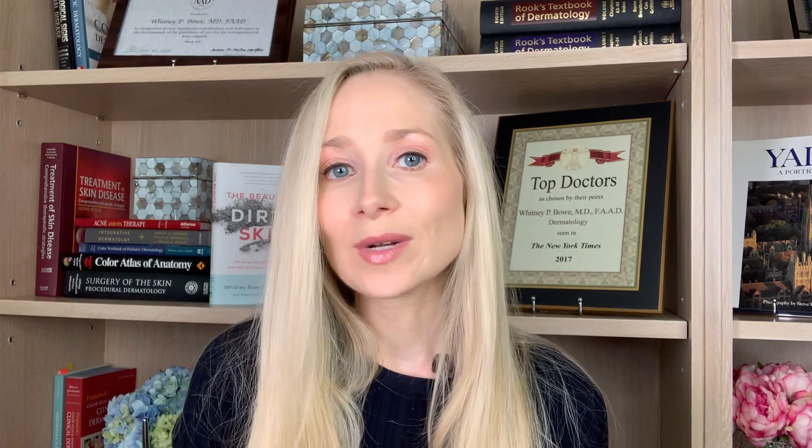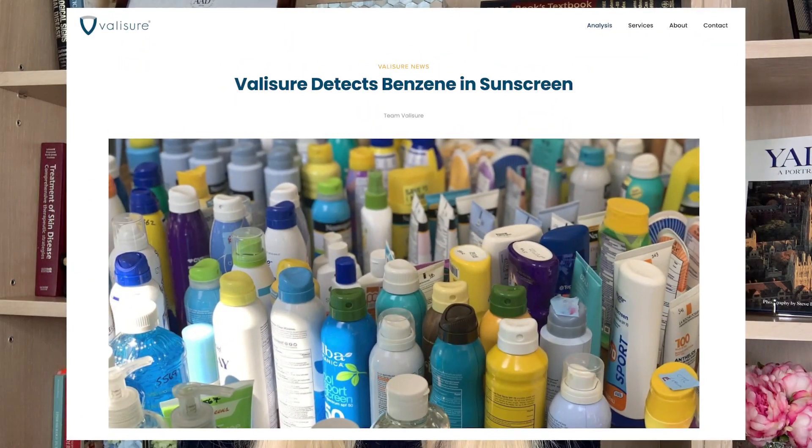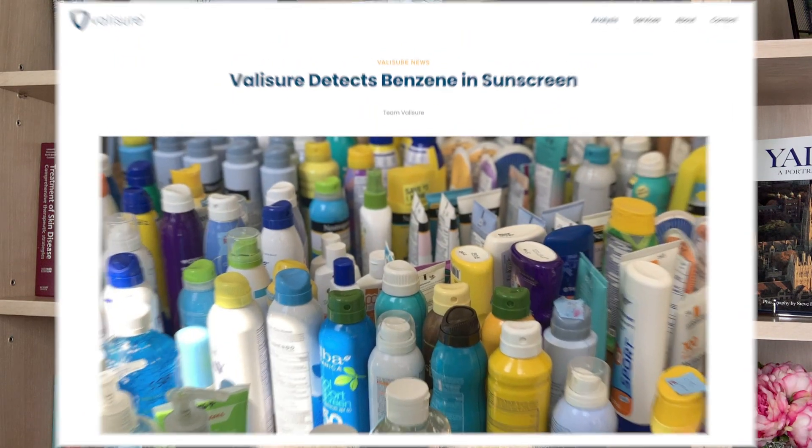An independent lab, Valisure, which also has a pharmacy, recently tested about 300 sunscreen products as well as after-sun products, which are things like aloe gels, and they detected benzene in close to a third of those products.